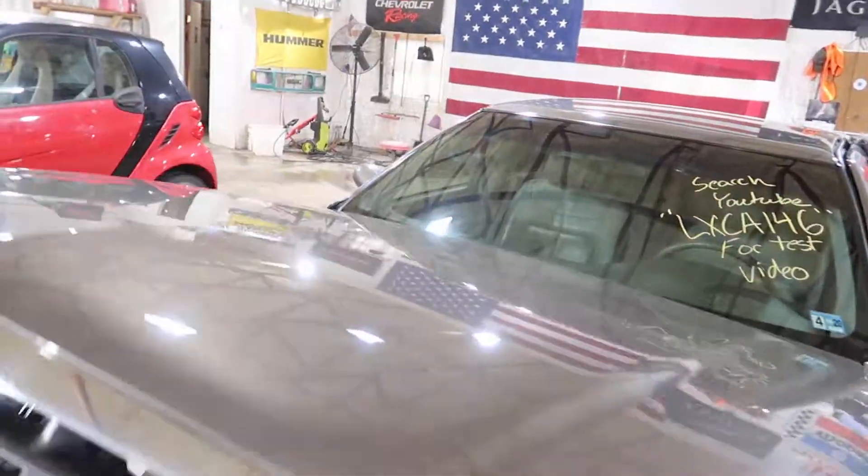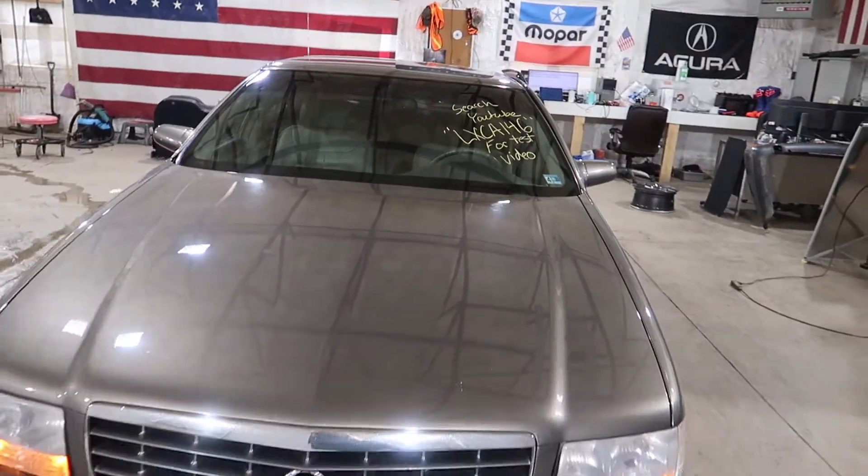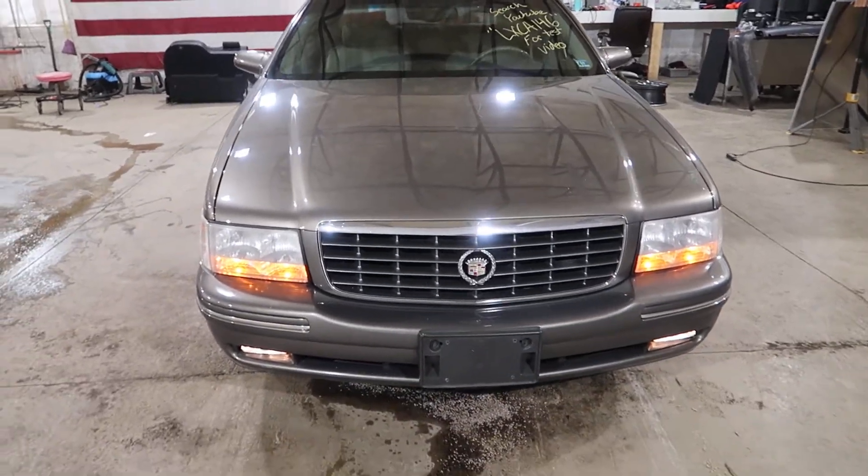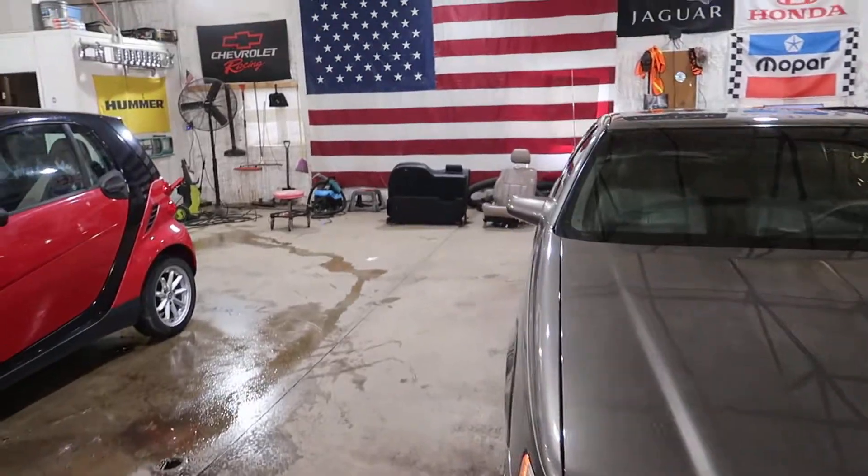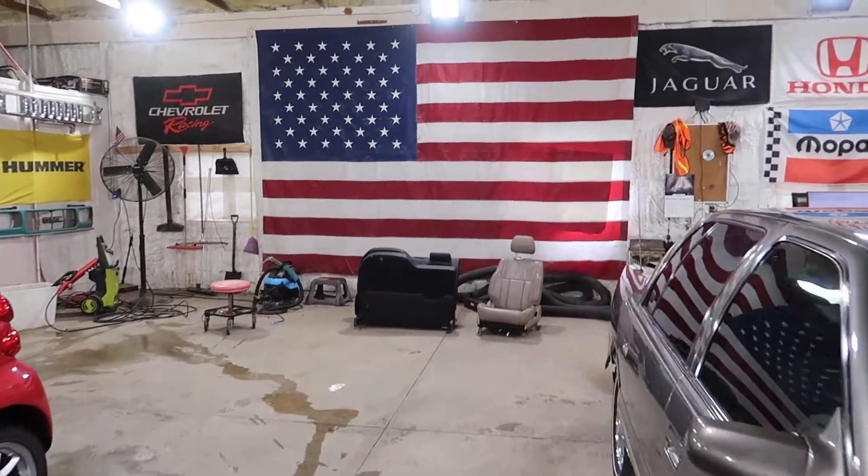Let me show you the hood real quick — in front of it without the hood ornament. So fancy. Thank you for watching, and as always, have your pets spayed and neutered.